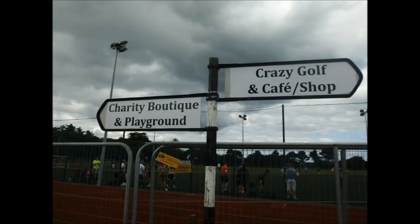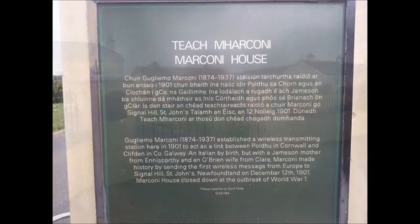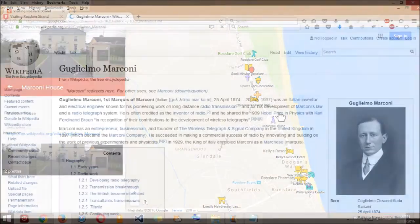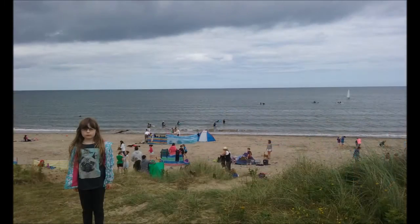The class walks around, tags physical places, and makes QR links to existing websites or contact details for businesses, and videos or Wikipedia pages for historical sites. The beach, for example, can have QR codes linking to the Irish Water Safety website.